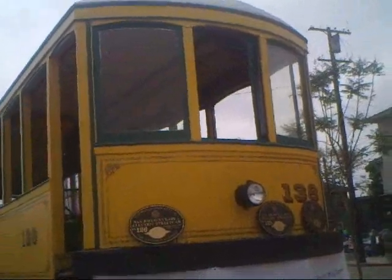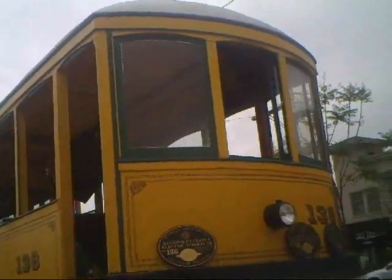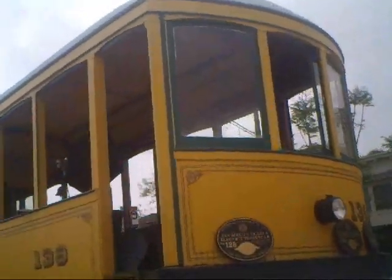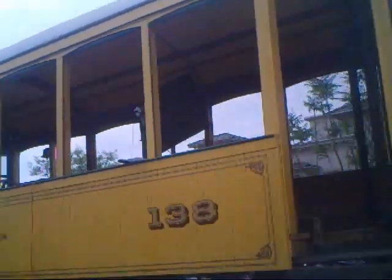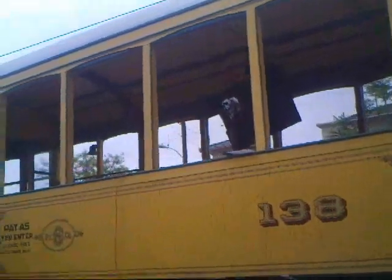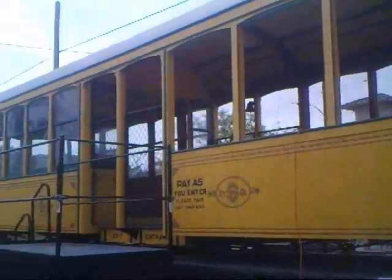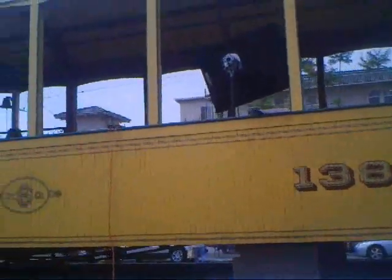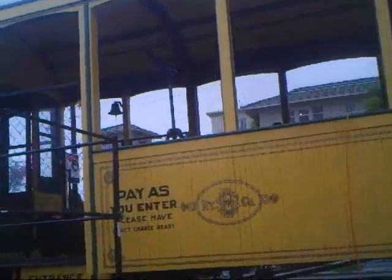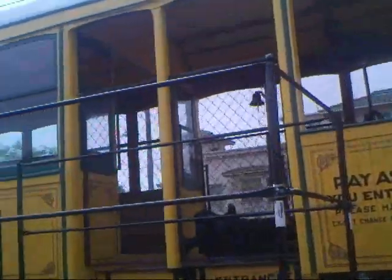These were the first double truck cars that San Diego had. They used to use two-axle cars, basically like a horse car. But John Spreckels came up with this idea for designing a car that was bigger, faster, and more comfortable. They would carry more people in time for the 1915 Panama Exposition down at Balboa Park.